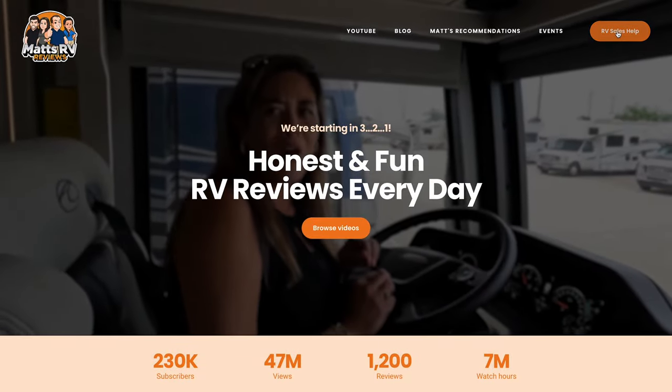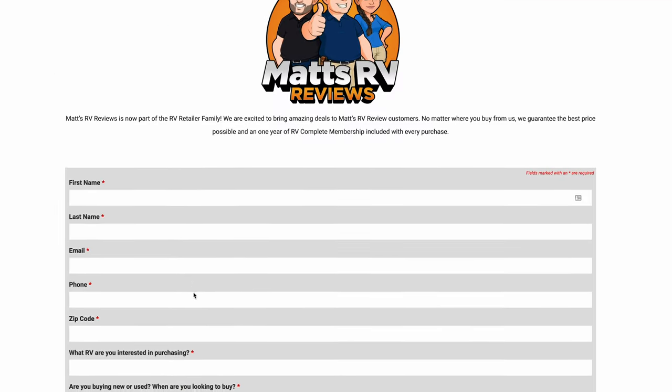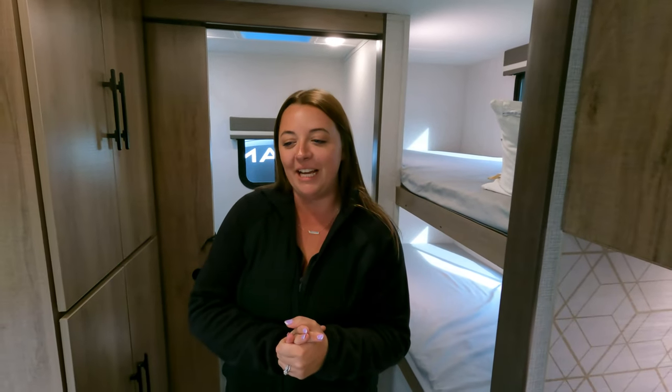Well guys, that's it. Thank you so much for watching. If you're interested in this unit or any other, go to mattsrvreviews.com, fill out one of the three contact forms, and somebody from our team will reach out to get you a great price, great service, and the best overall RV buying experience in America. Make sure to leave down in the comments below three things that you like and dislike about this new Imagine AIM travel trailer. We'll hopefully be hitting some more of these floor plans — it's a cool new line from Grand Design and we're excited to see what they do with it. See you next time!